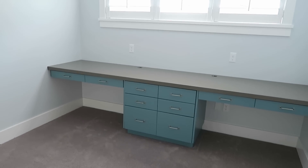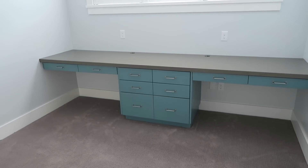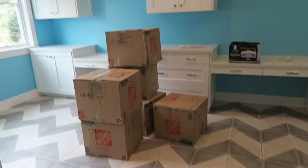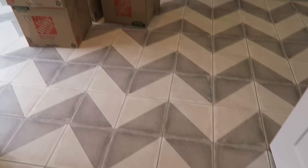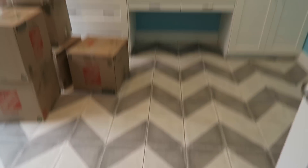This is where I am going to be packaging everything — I will put a printer over here and just kind of my little shipping area right here. We just moved in so we are still unpacking, but look at how freaking cool that floor is!